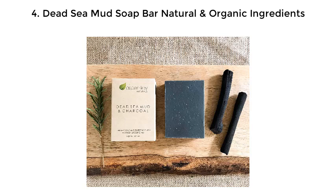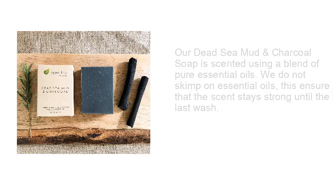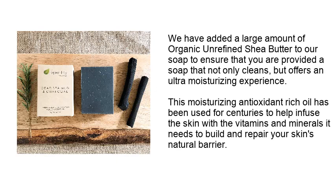Number 4: Dead Sea Mud Soap Bar — natural and organic ingredients. The Dead Sea mud and charcoal soap is scented using a blend of pure essential oils — they do not skimp on essential oils, ensuring the scent stays strong until the last wash. A large amount of organic unrefined shea butter has been added to provide an ultra-moisturizing experience. This moisturizing, antioxidant-rich oil has been used for centuries to infuse the skin with vitamins and minerals needed to build and repair the skin's natural barrier.